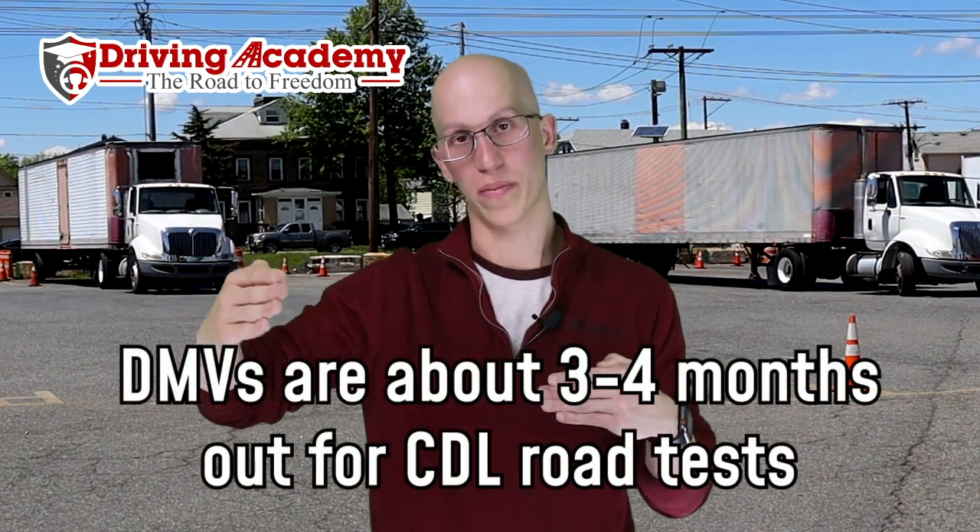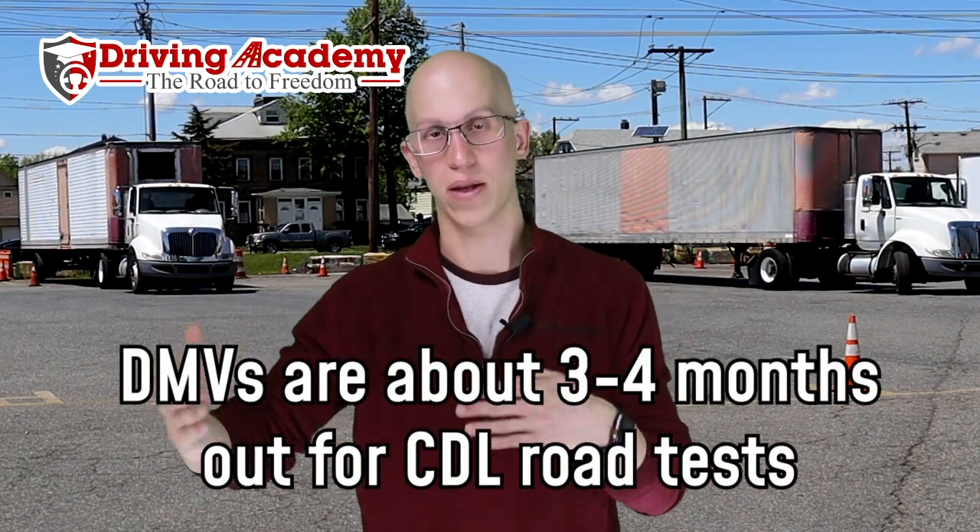To give you an example: at the peak of this craziness, DMVs were about three to four months out when it came to road test scheduling because of so many people trying to get in. At that time, we were only about a month to a month and a half out.